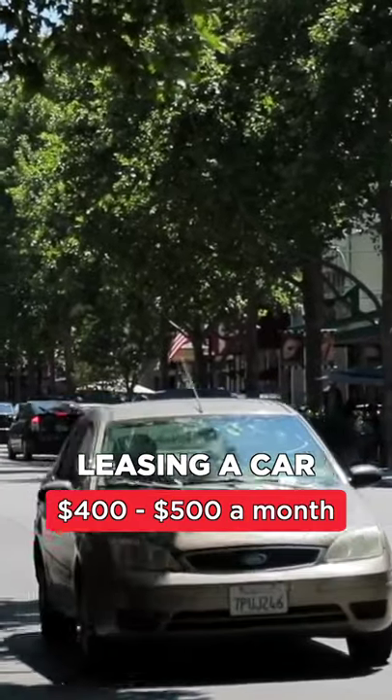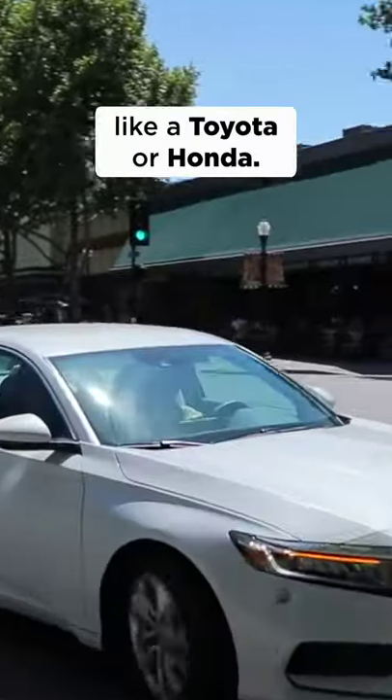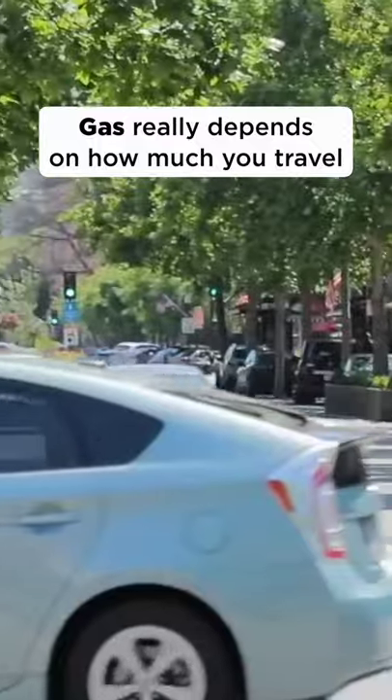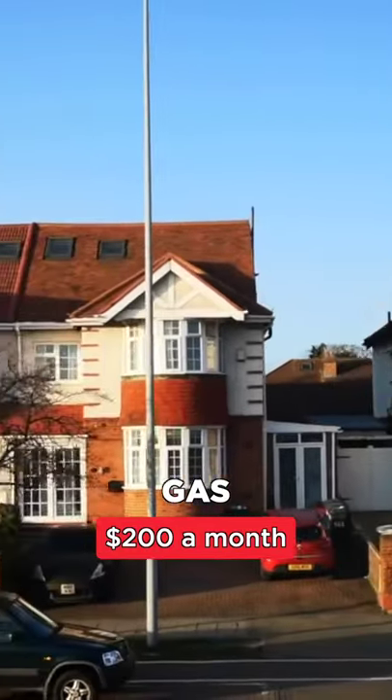It costs around $400 to $500 a month to lease something popular like a Toyota or a Honda. Then you pay around $70 for car insurance. Gas really depends on how much you travel, but I would say $200 a month.